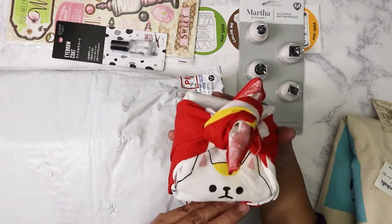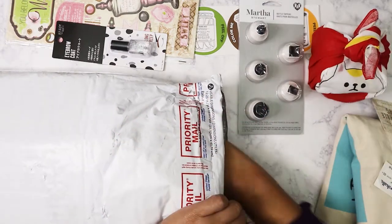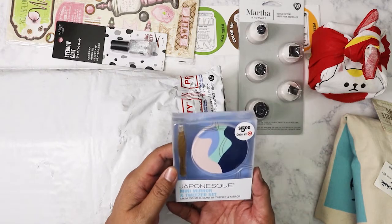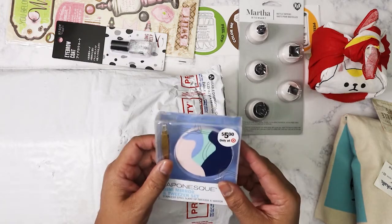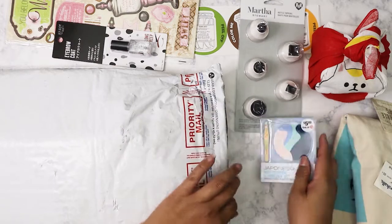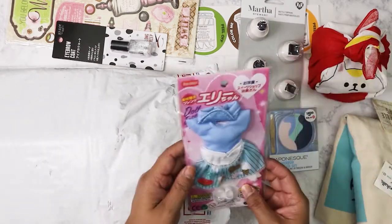She did tell me there was something special in there, so I'll save that for last. Oh, this is a very cute mirror — it comes with its own mini tweezers, and it was from Target. I'm definitely going to stick that in my purse for work.